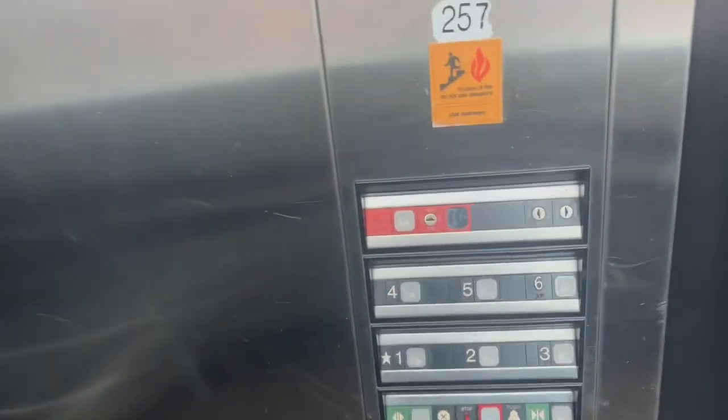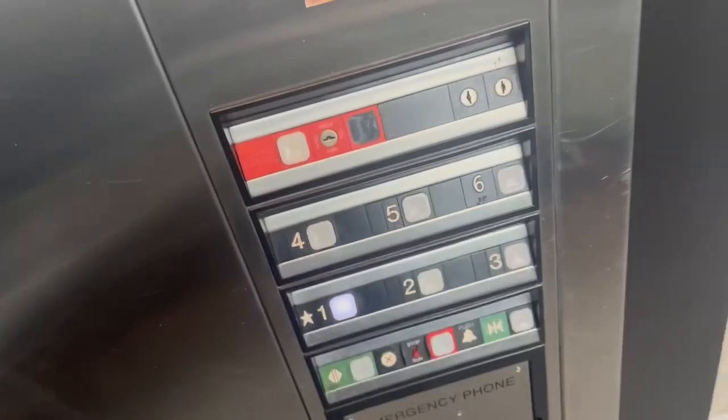I know this garage on the outside looks a little newer, but everything inside — this is a little older garage.